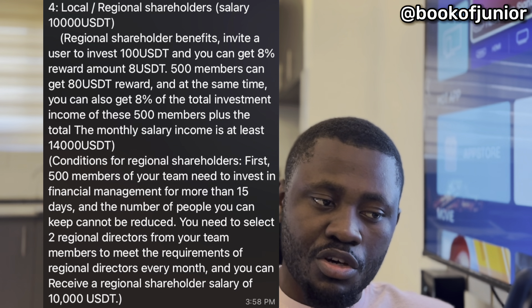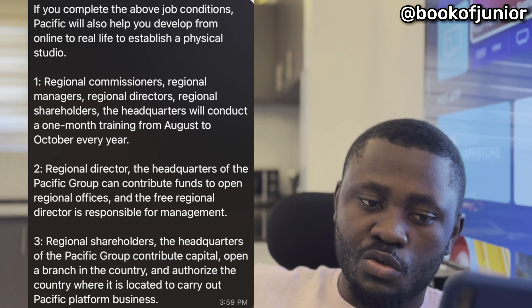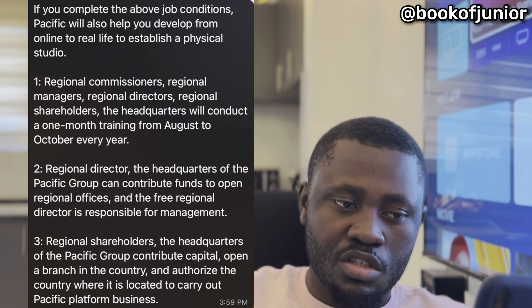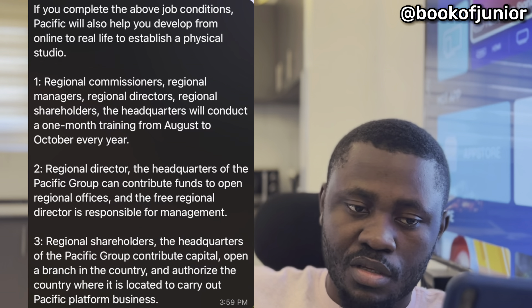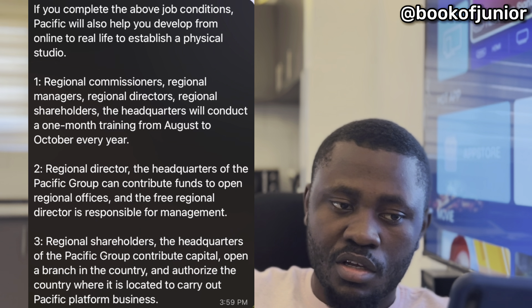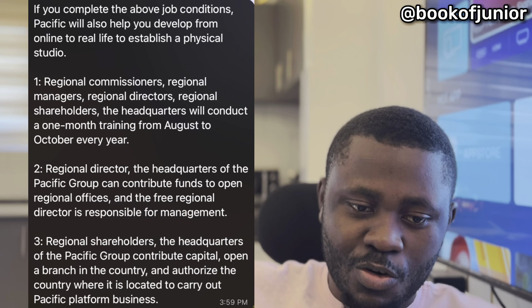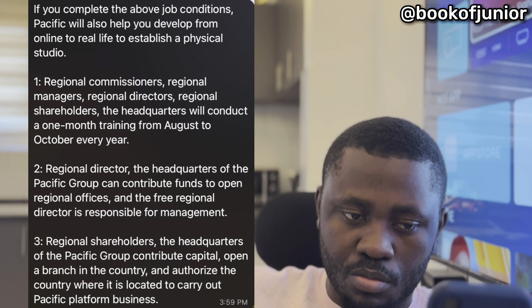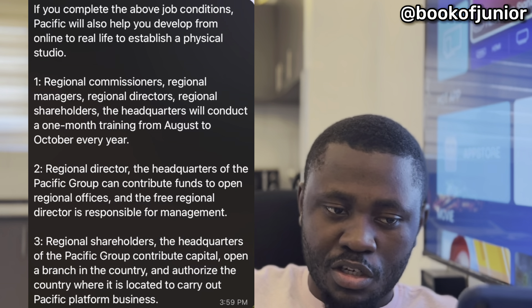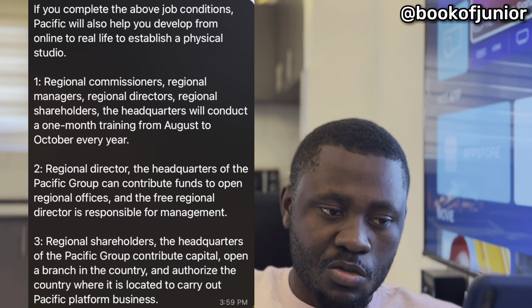If you complete the job conditions, Pacific will help you develop from online to establishing a physical studio. Commissioners, managers, directors, and shareholders undergo one month of training from August to October every year at headquarters. Regional directors can receive funds to open regional offices, and regional shareholders get Pacific group capital to open a branch in their country, authorized to carry out Pacific platform business.